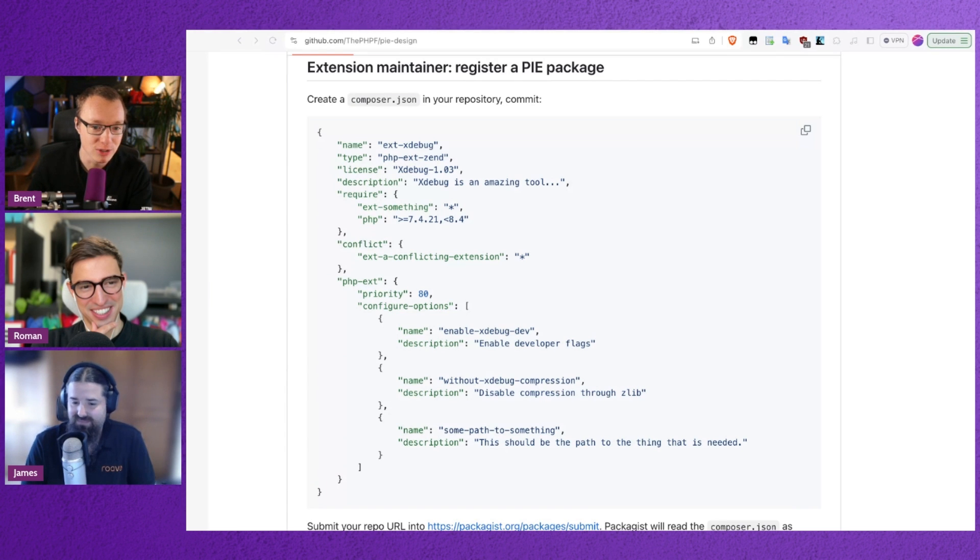So this is the composer.json — will it be called composer.json as well for extensions? Yes, absolutely. We're using the same infrastructure, the same code that Composer uses to process these. We're just going to be tapping into that.